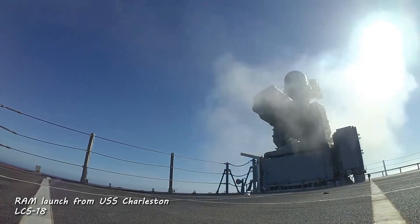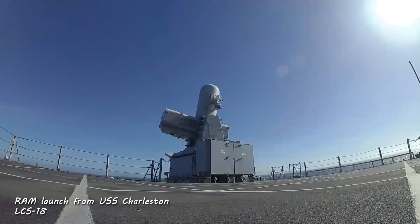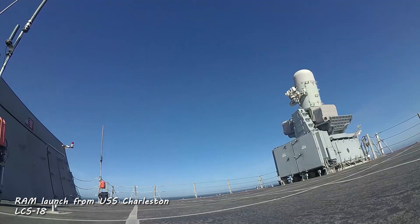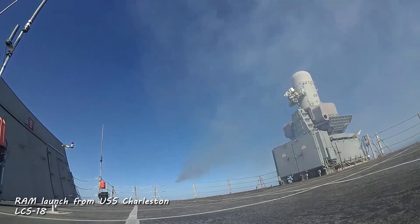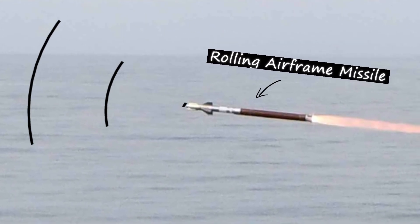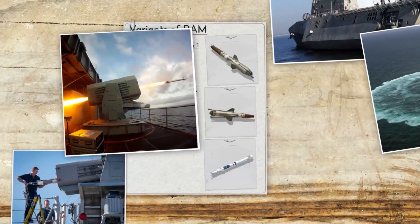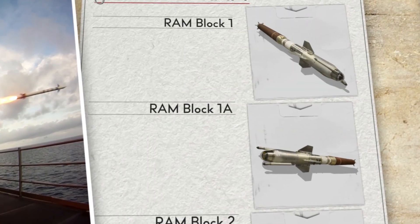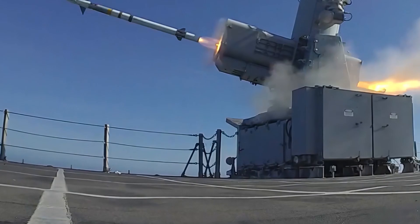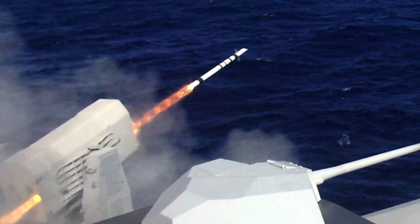Using this cutting-edge technology and distinctive capabilities, the RAM missile system represents an enormous step forward in missile technology, thanks to its refined design and cutting-edge RF tracking system. There are three different versions of the RAM missile: Block 1, Block 1A, and Block 2. On the battlefield, each of these configurations is far more successful and efficient due to its features and characteristics.